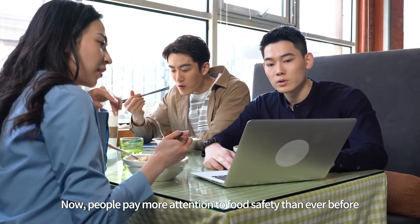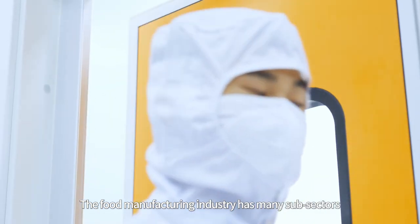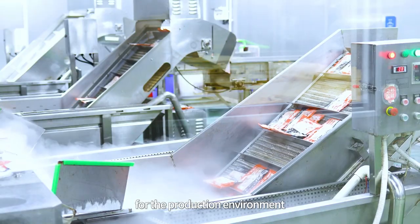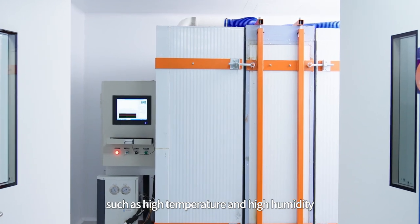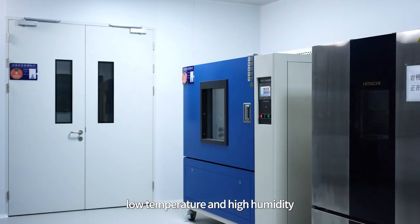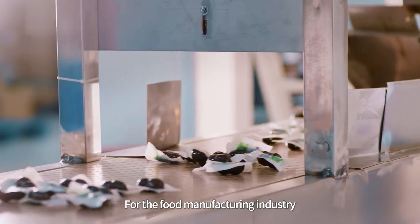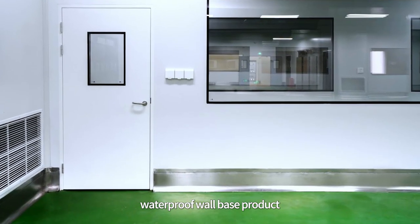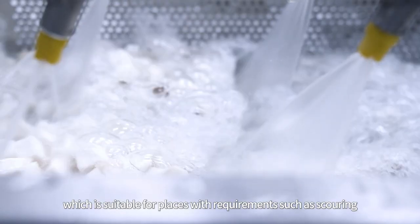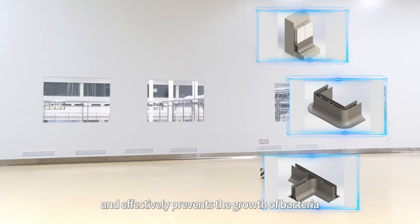Now people pay more attention to food safety than ever before. The food manufacturing industry has many sub-sectors with different strict standards for the production environment, needing to meet various conditions such as high temperature and high humidity, high temperature and high oil, low temperature and high humidity, organic solvents, and disinfection. For the food manufacturing industry, WizKind has launched a new type of stainless steel waterproof wall base product, suitable for places requiring scouring, cleaning, and disinfection. The stainless steel waterproof wall base is reliable, durable, and effectively prevents the growth of bacteria.